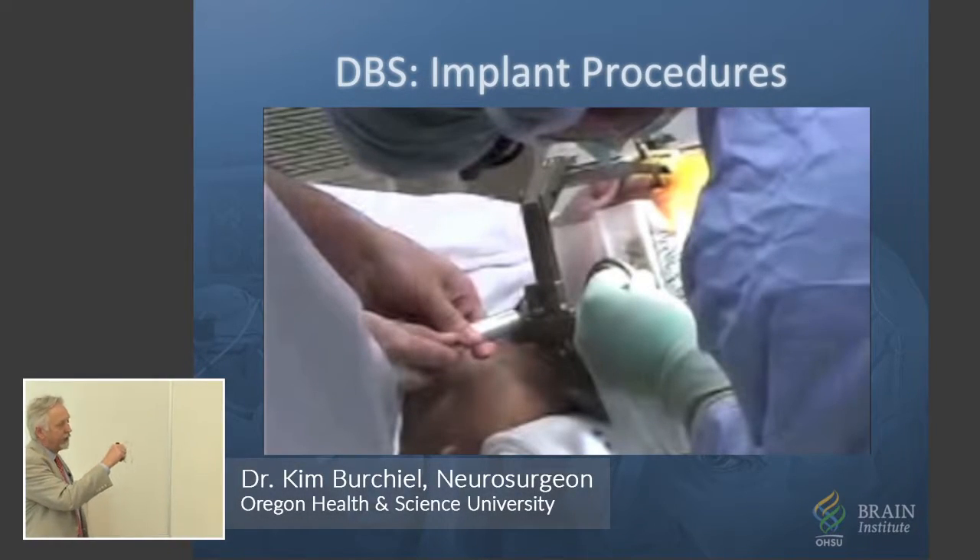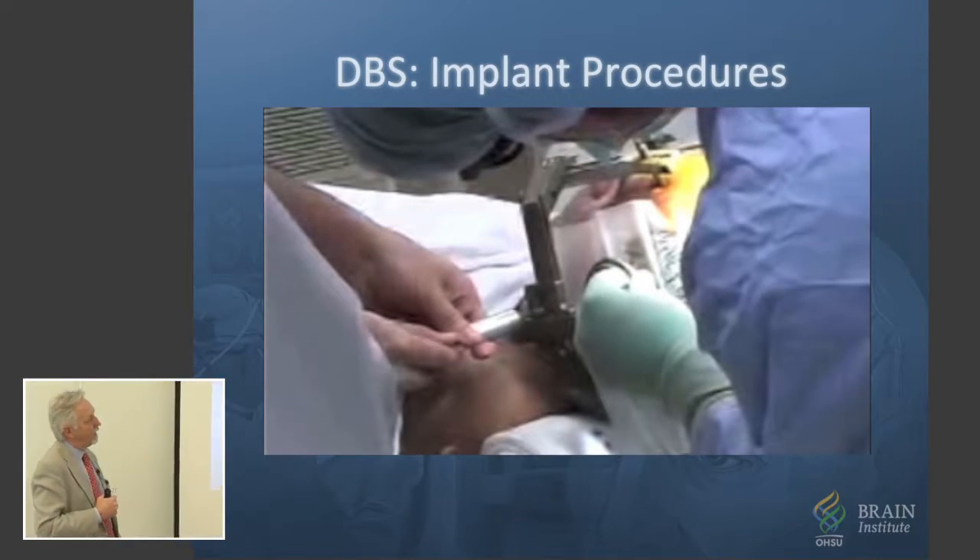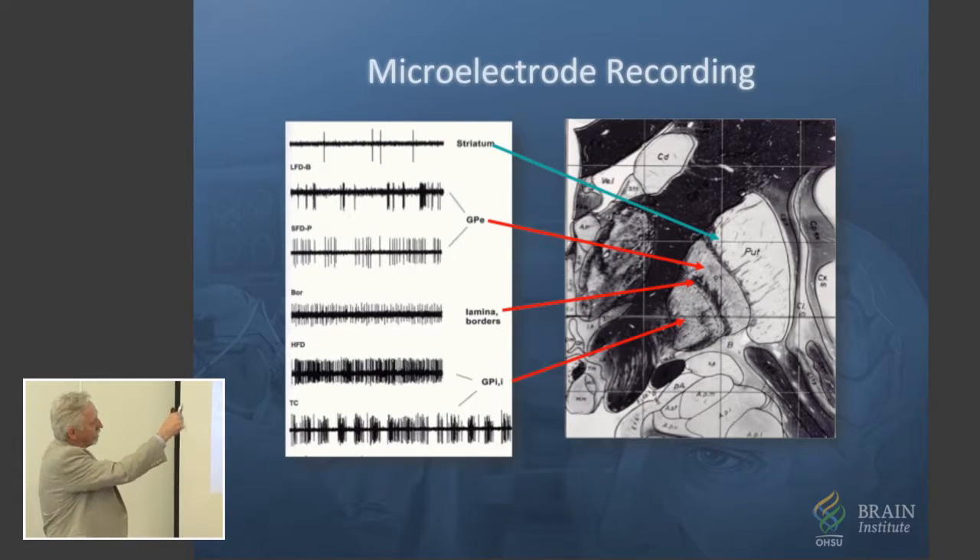This is a patient in a frame — a titanium frame. I suspect somebody here; it looks very familiar. Awake on the operating table, making an incision under local anesthesia, and then taking this large drill — which I understand is pretty loud — and making a hole, and then doing microelectrode recordings. That's what this big setup is: a computer-driven recording apparatus.